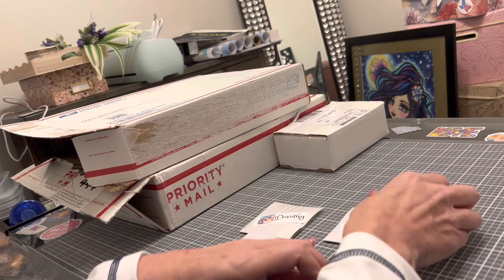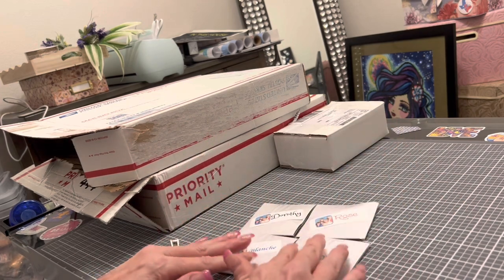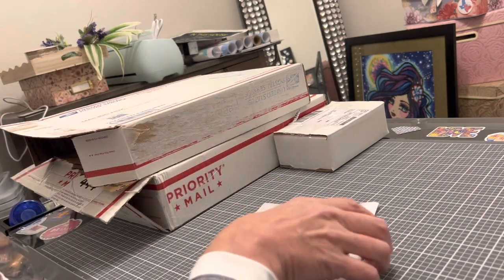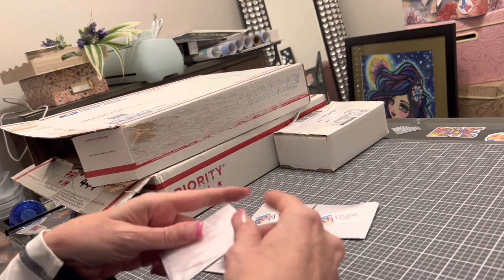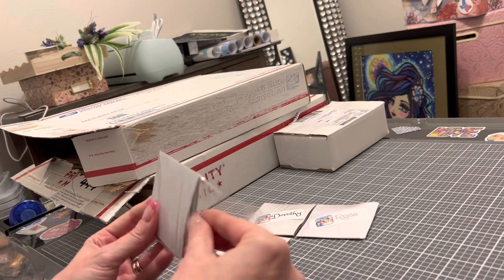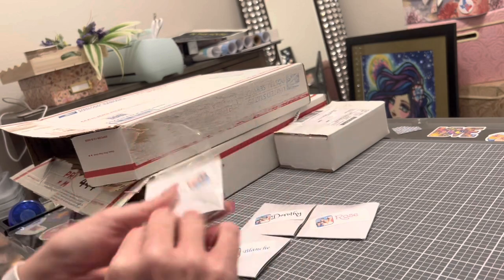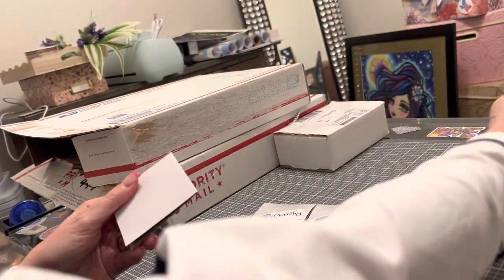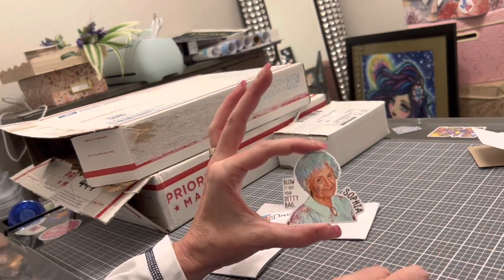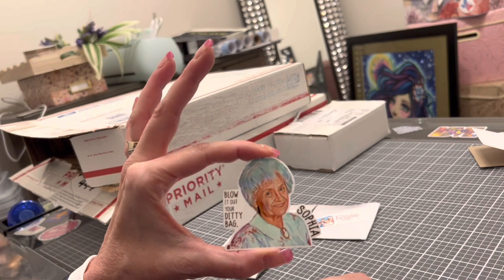I ordered three of these and Robin was so sweet and sent me the one I didn't order, so I have all four Golden Girls — Dorothy, Rose, Blanche, and Sophia. Let's get Sophia out first. Here is Sophia: 'Blow it out your ditty bag.' Yep, that's exactly what Sophia would say.